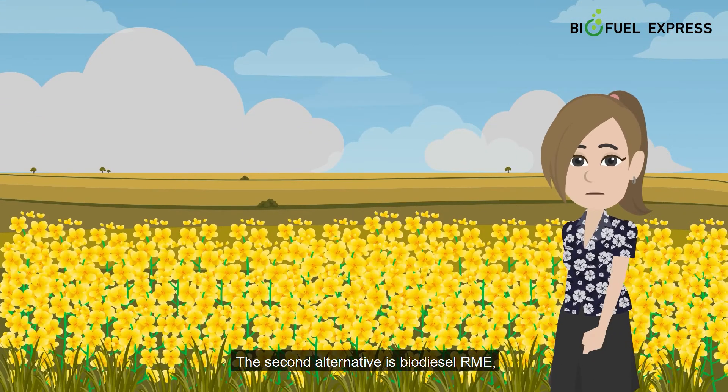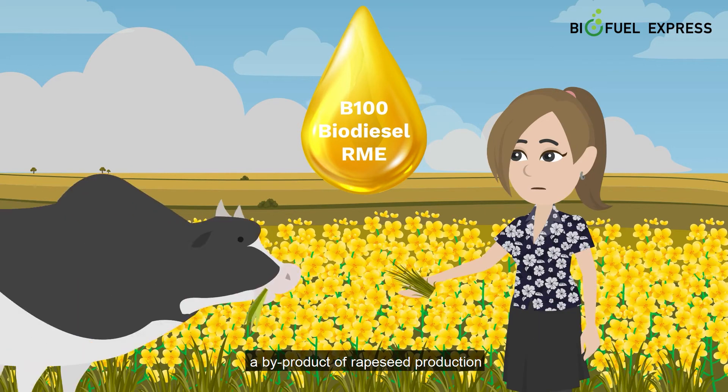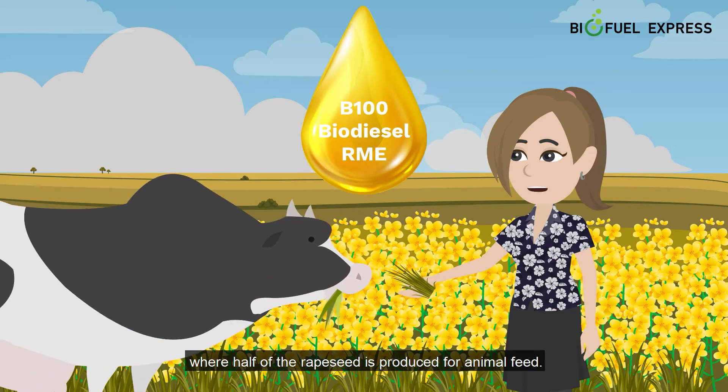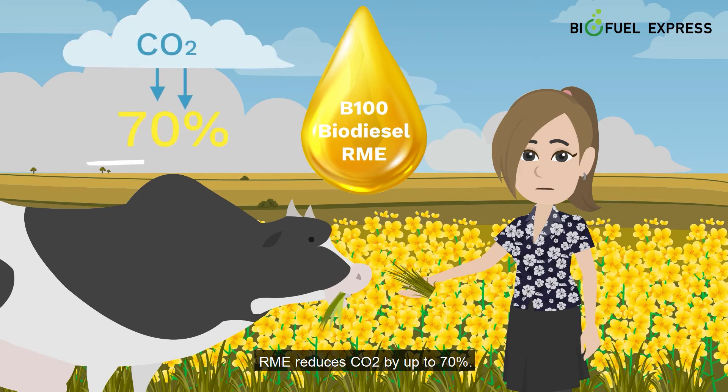The second alternative is Biodiesel RME, a by-product of rapeseed production, where half of the rapeseed is produced for animal feed. RME reduces CO2 by up to 70%.